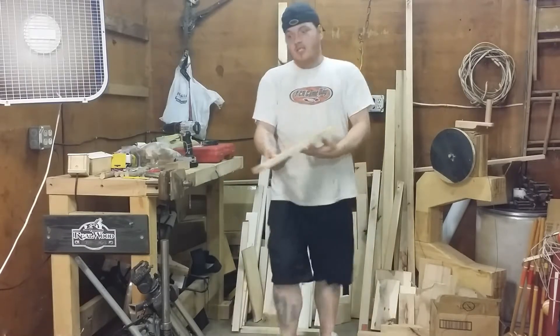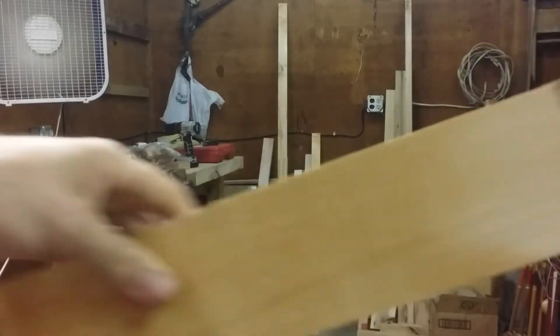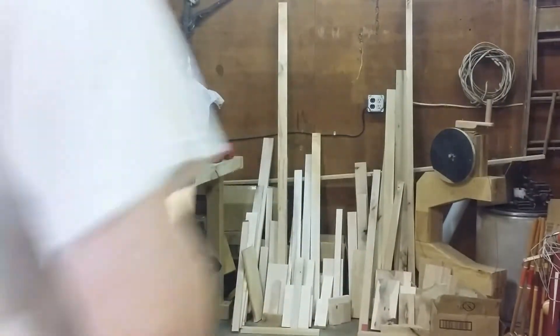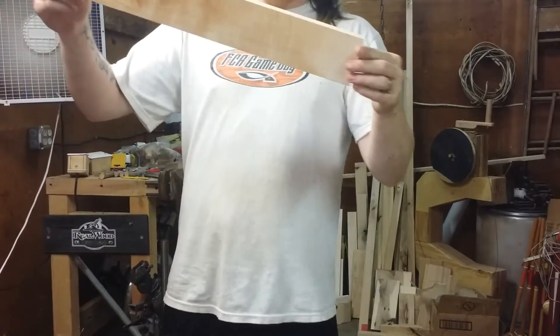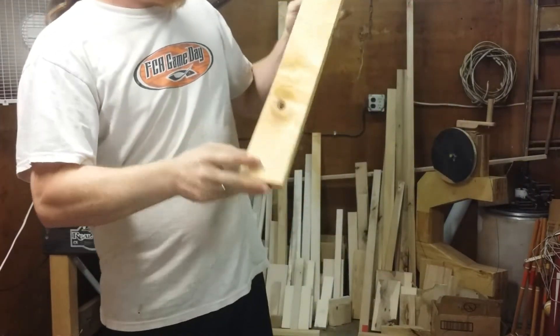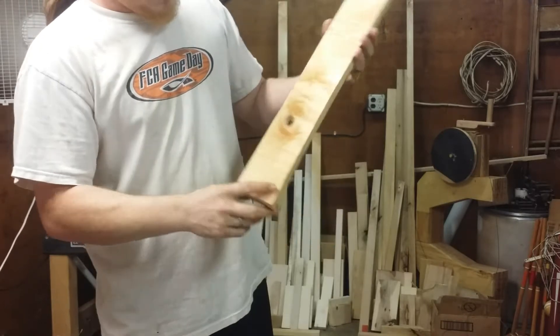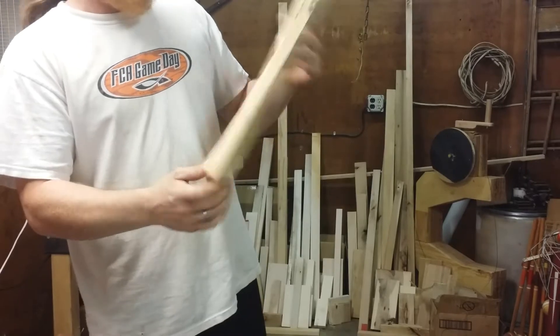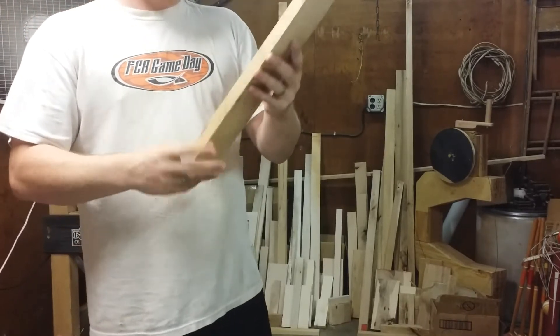I did find some really, really nice pieces that I'm impressed with — I just think it's crazy they threw them away. I'll try to move it in the light. This is a piece of curly maple, and this whole board just radiates with the curliness. I love it.